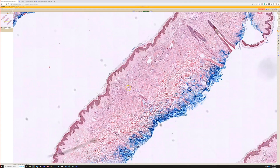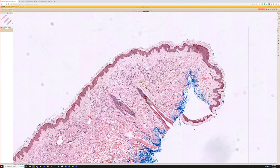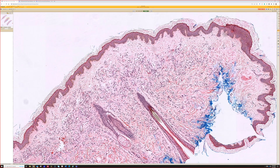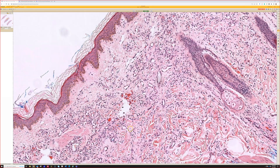Zooming in, we see probably a kind of superficial band of small vascular spaces. These are small little vascular spaces — some are a little bit more dilated and ectatic, but overall quite small.